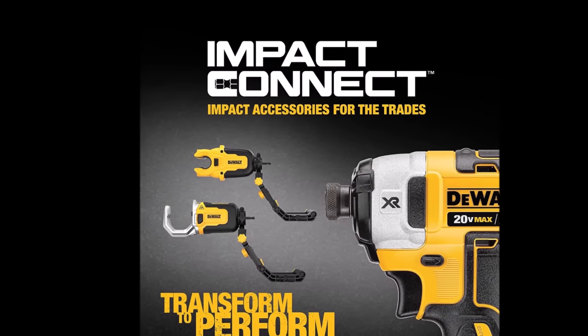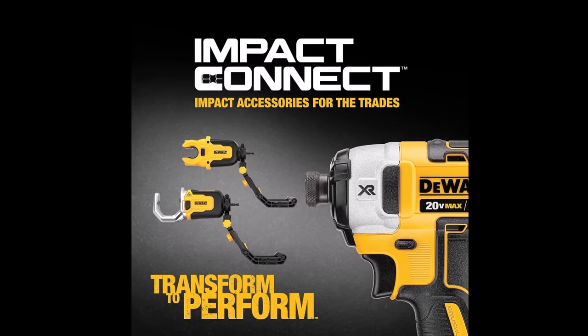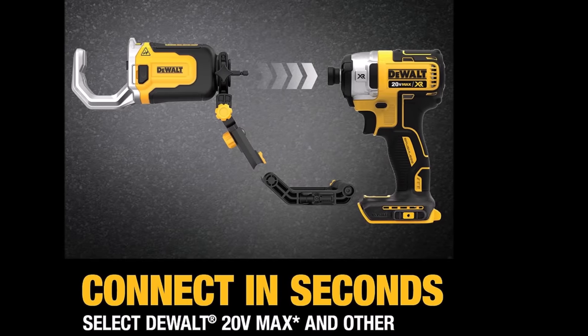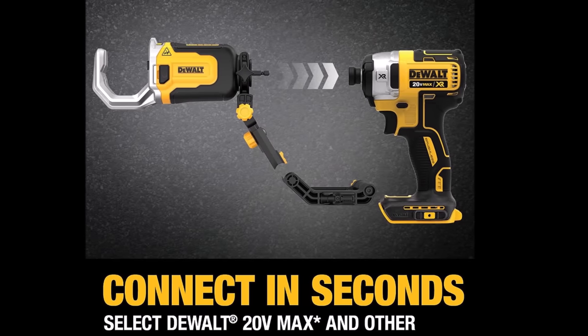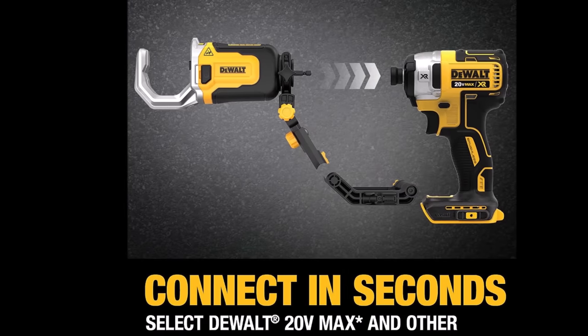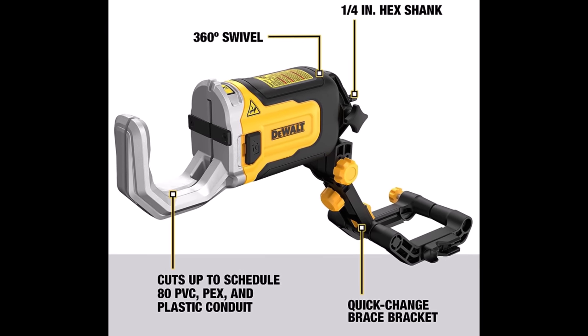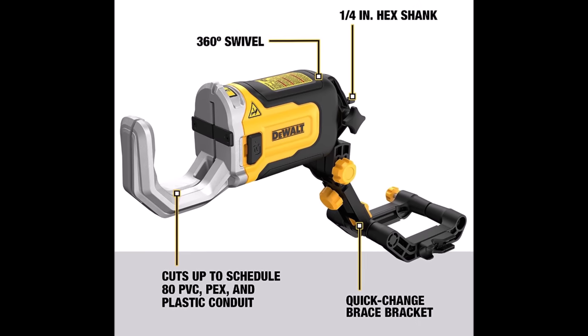Its multi-brand compatibility ensures that you can leverage your existing tools effectively. The cutter's full-range cut capacity covers various pipe materials, from PVC to PEX, providing versatility for a wide range of applications. Its ultra-sharp blade ensures clean and efficient cuts, while its 360-degree rotation capability allows you to tackle even the most awkward angles with ease.